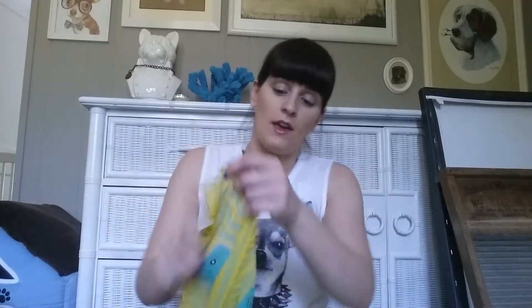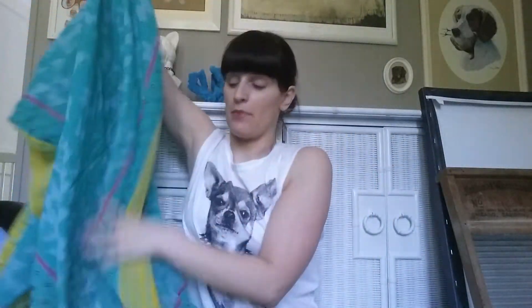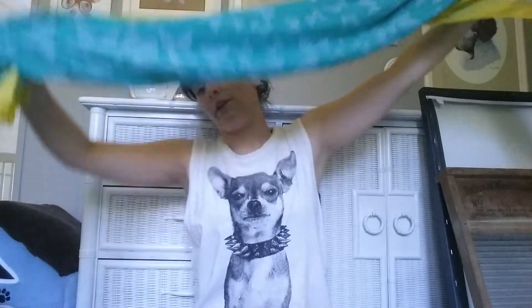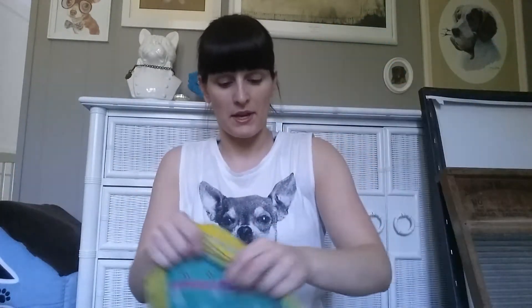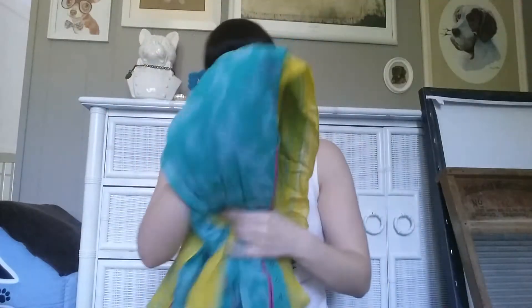The next item came from Salvation Army. This is an Ann Taylor Loft piece, and I think it's supposed to be a scarf. But due to the size of it, I'm probably going to use it more like a throw to toss over a chair or a couch, because it's more like blanket-sized. I was going to use it as a blanket for my dogs, but it's dry clean only. I liked the colors and the fringe on the end — it just seemed really summery and pretty. And that was $2.99.